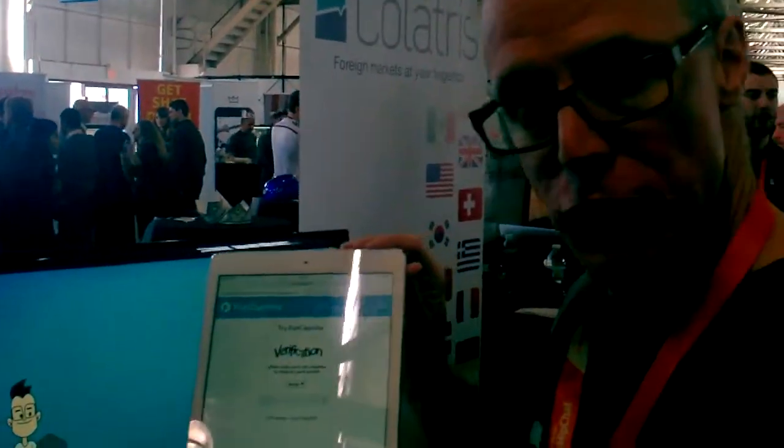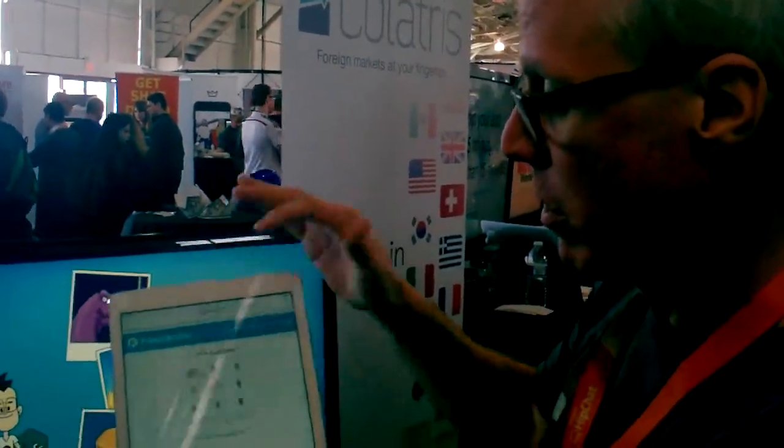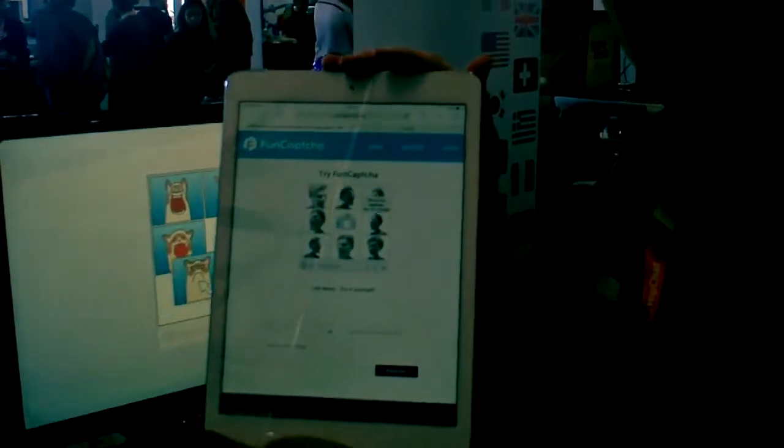They don't work, so we replace it with a little mini-game like this. Instead of doing the twisty letters, this says move the woman into the middle.